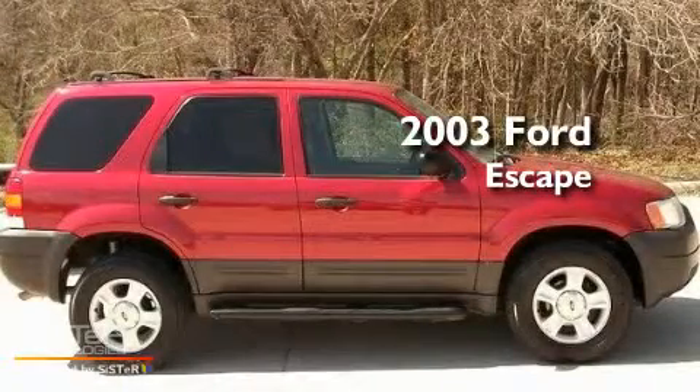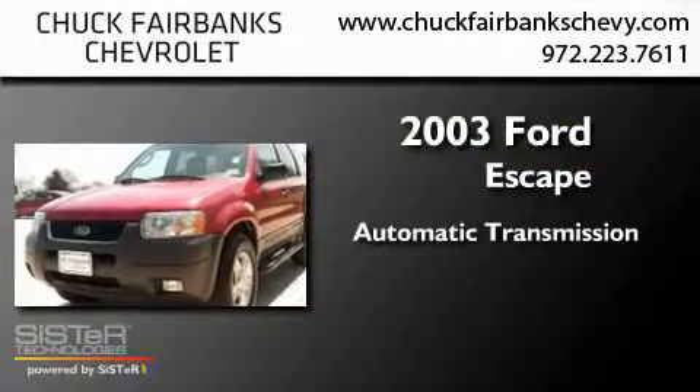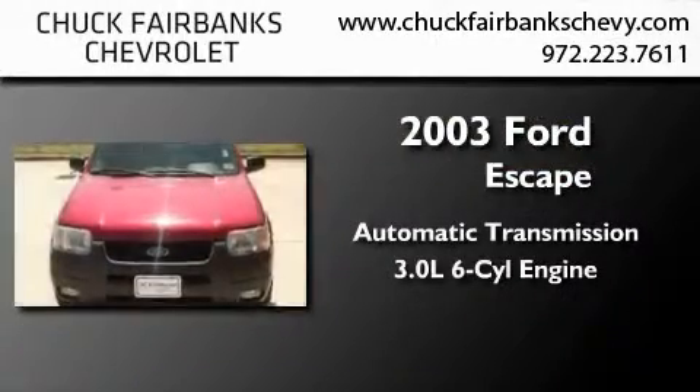This is a 2003 Ford Escape. This crossover has an automatic transmission and a 3.0L V6.